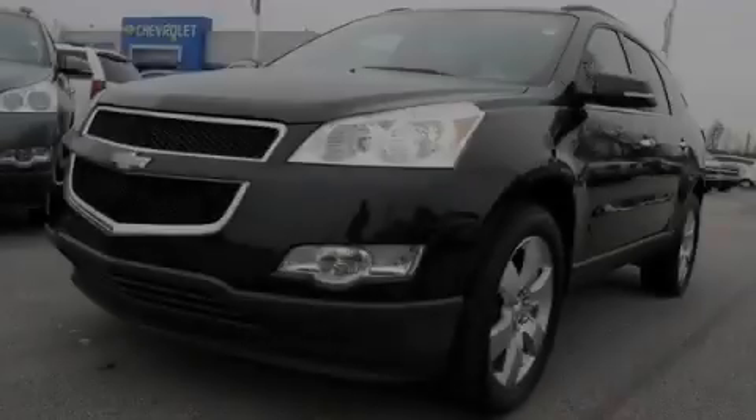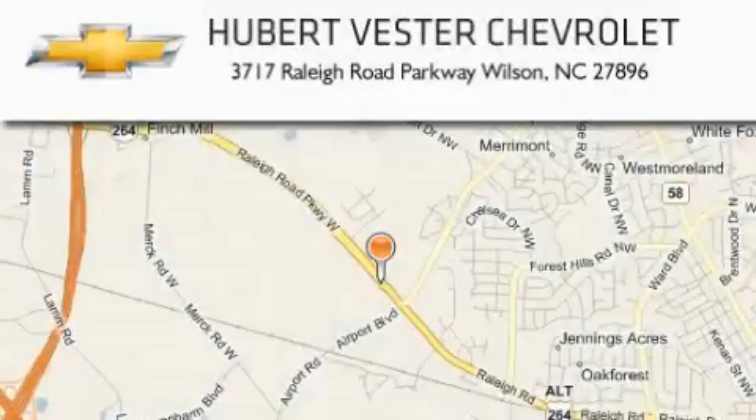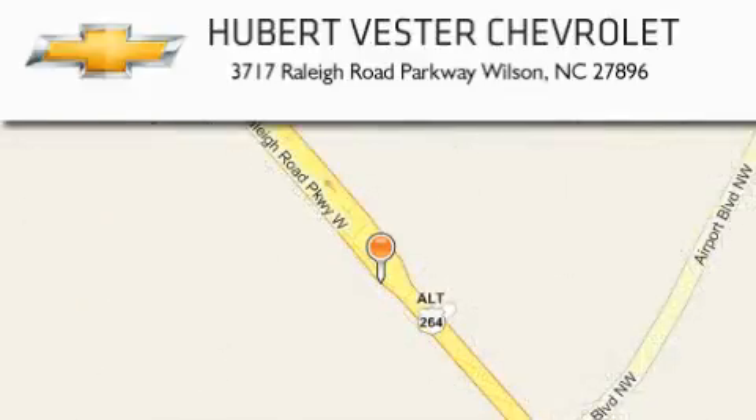Call or visit us right now and arrange your test drive today. Hubert Vester Chevrolet is located at 3717 Raleigh Road Parkway in Wilson. Our goal is to exceed all of your expectations to ensure that you will return for future visits.